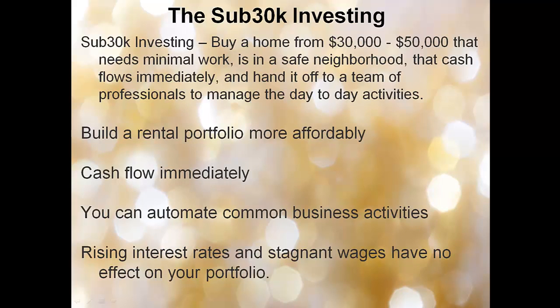The sub-30K investing strategy says: buy a home from $30,000 to $50,000 that needs minimal work, is in a safe neighborhood that cash flows immediately, and hand it off to a team of professionals to manage the day-to-day. This way, you more affordably build a rental portfolio. You cash flow from day one — not 20 years from now. You can automate the business activities to make it a hands-off passive investment. And it doesn't matter if interest rates go from 5% to 15%, because you purchased at such a low price 5, 10, or 15 years ago.